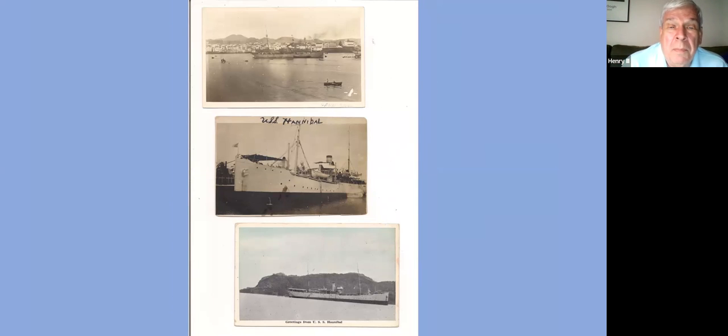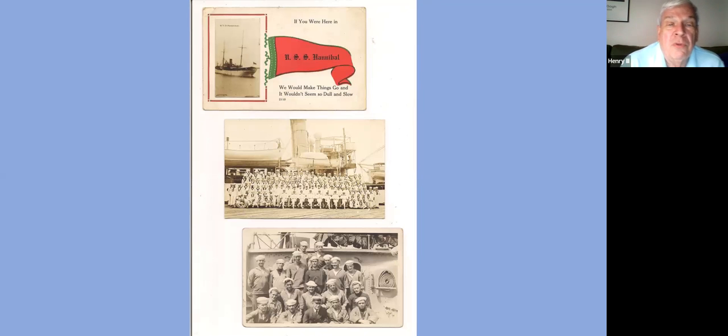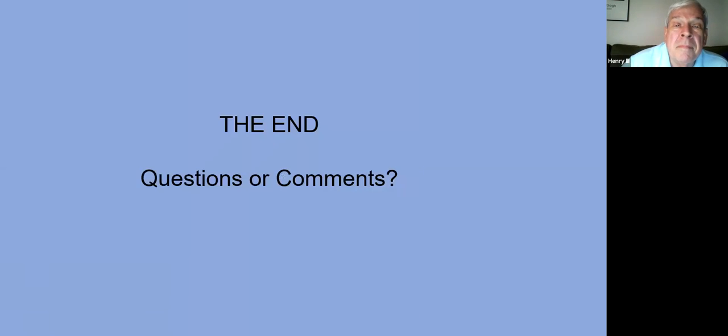Postcards were made — these are real photo postcards showing the ship. The top one here was a standard type postcard where manufacturers could put any ship in and change the name on the pennant. Then a photograph below shows the carpenters and pipe fitters off the ship. So that's a quick look at the USS Hannibal and the myriad of postmarks that she had.